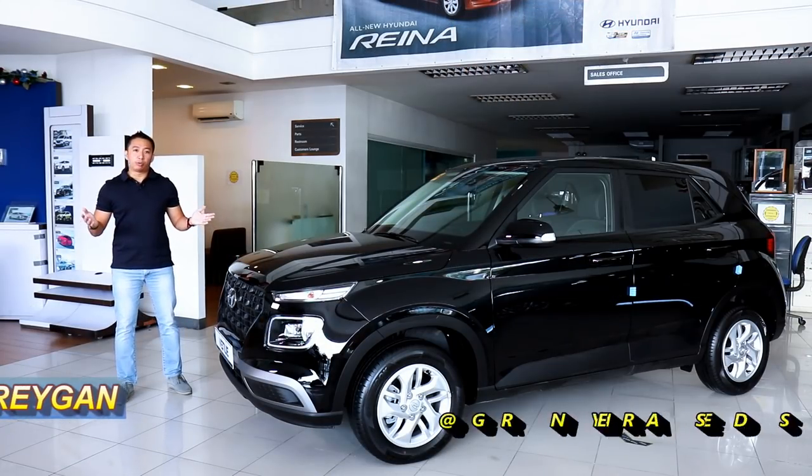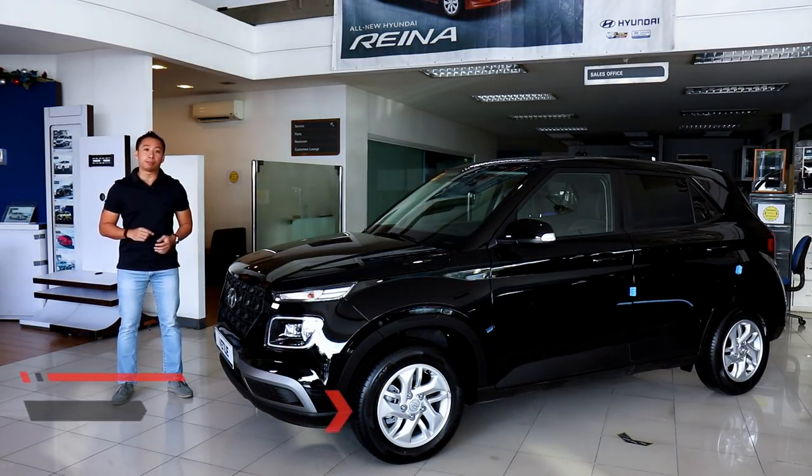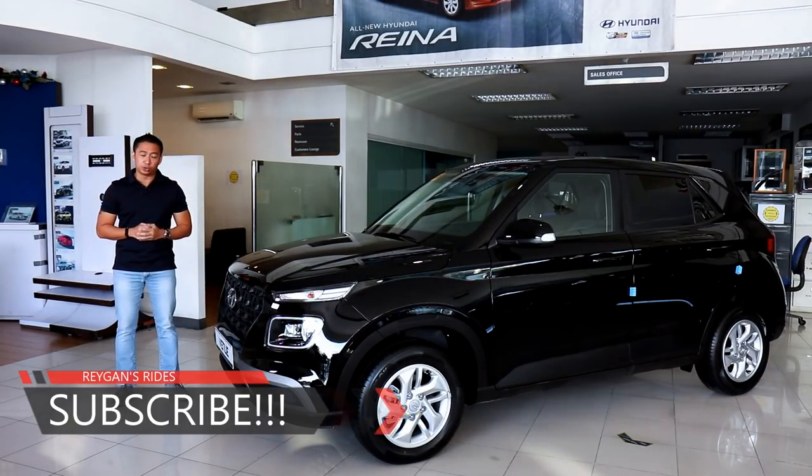Hello guys, I'm Reagan and welcome back to another car review. If you're new to my channel, I hope you hit that subscribe button and become part of the Reagan's Rights family. If you're my subscriber already, thank you so much for your support by watching this video.